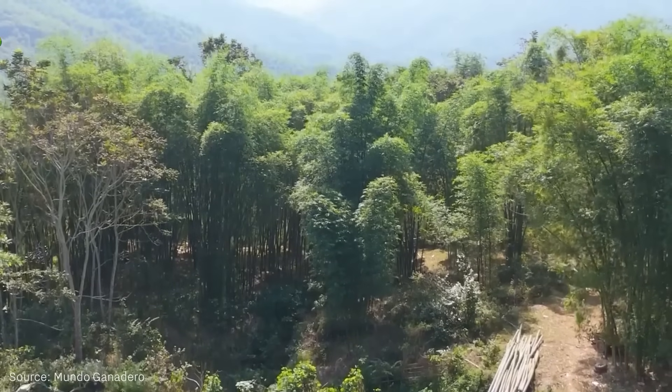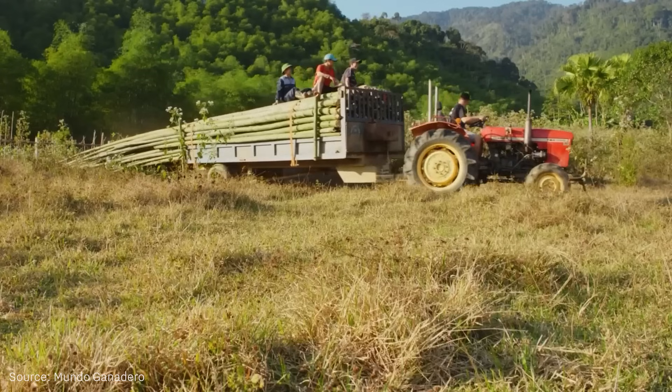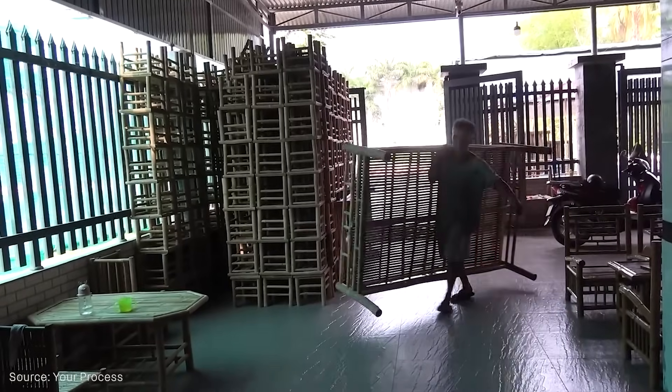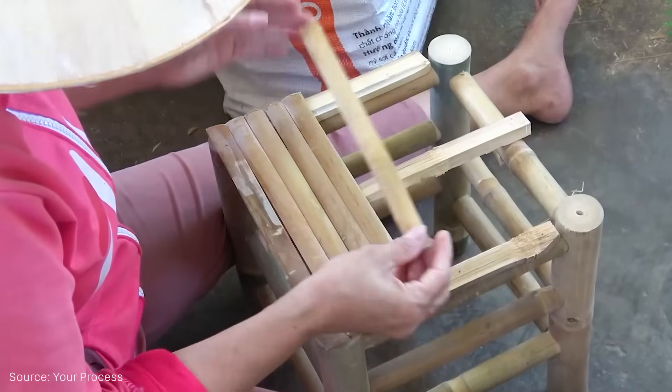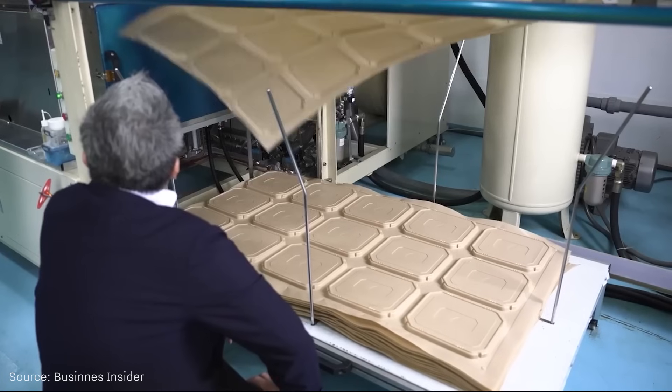Around 79% of this market is in the Asia-Pacific region, with China holding about 59% of the global share. Furniture and paper are still the biggest sectors, but eco-friendly packaging and retail products are growing fast thanks to consumer demand and government incentives.